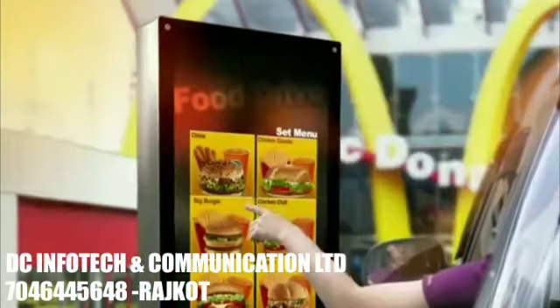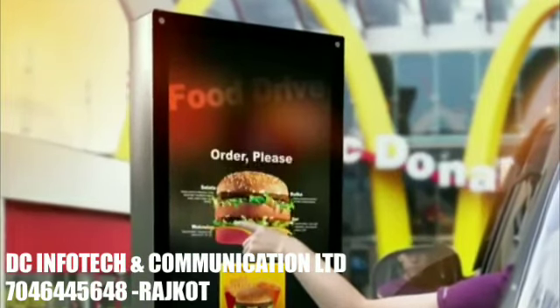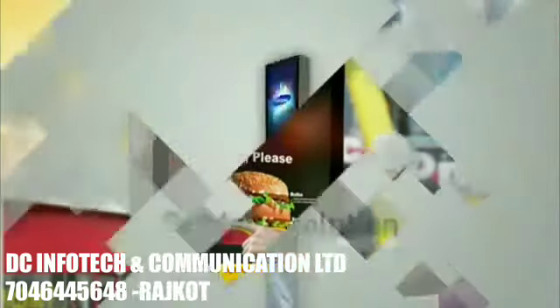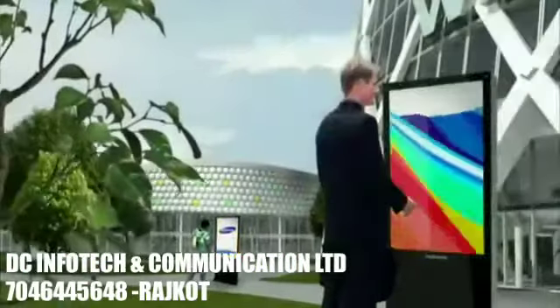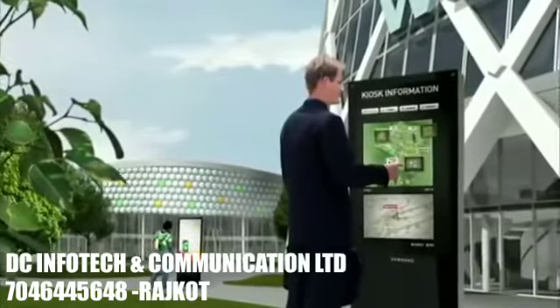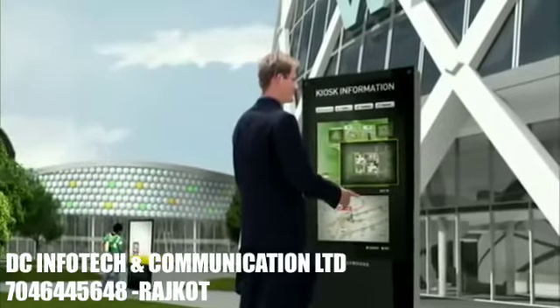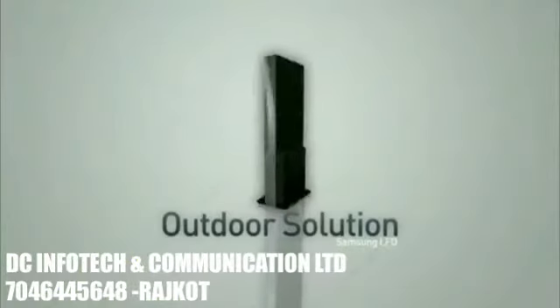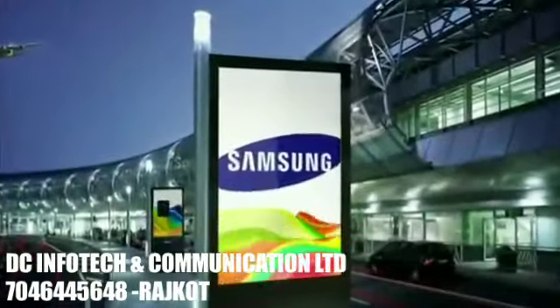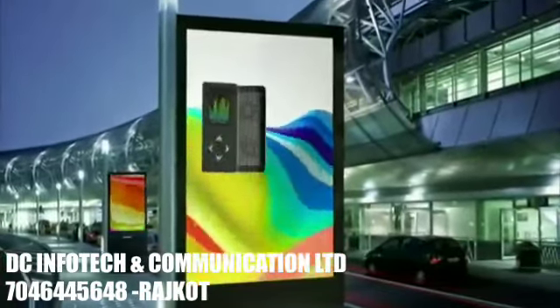It will entertain busy city dwellers during lunch and dinner. The outdoor solution will serve as a nice guide for traveling and checking locations, as well as searching for prices and shopping. Samsung LFD outdoor solution is prepared to meet you anywhere in the world.